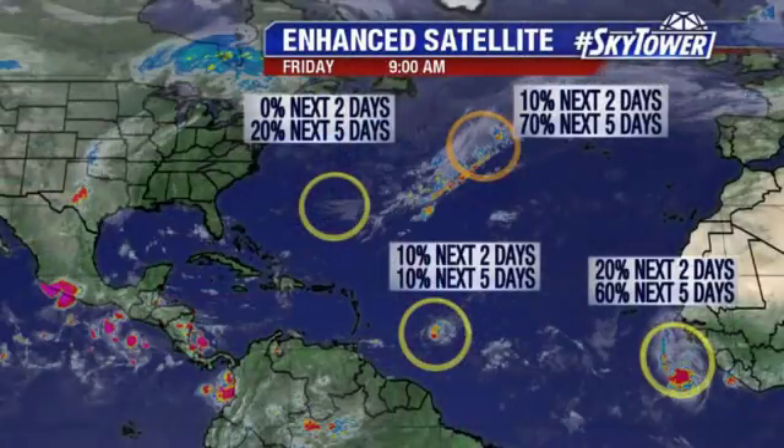Hey, I'm Jim Weber in the FOX 13 Weather Center. Thanks for logging on to MyFoxHurricane.com. We've got several areas that we're looking at across the Atlantic.